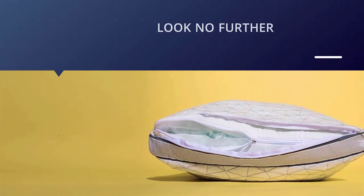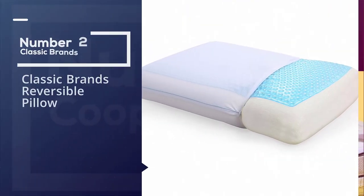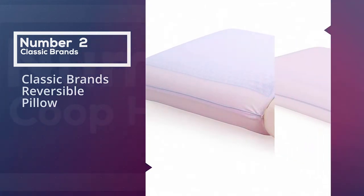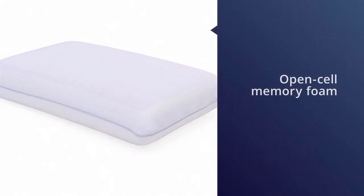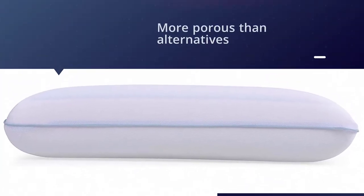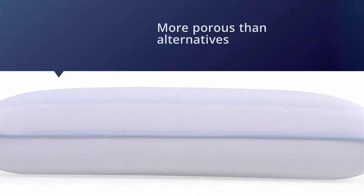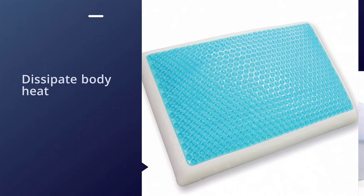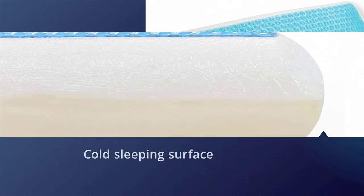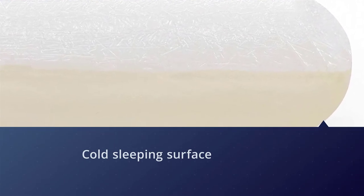You can quickly take some of the stuffing out to adjust the loft to your preference. Number two: Classic Brands Reversible Pillow. This particular product contains the latest in memory foam technology — open cell memory foam. This type of memory foam is more porous than alternatives, meaning air is better able to travel throughout the material and dissipate body heat, regulating your body temperature. Along with cool gel, which creates a cold sleeping surface, and a knit cover that allows for breathability, this makes for a pillow that will keep you cool all night. This model is reversible, which means it can serve you all year round.